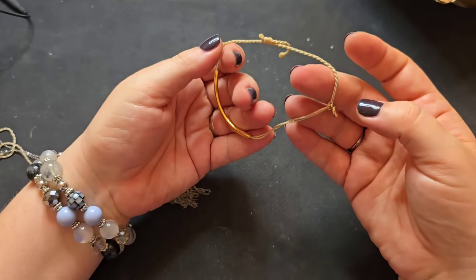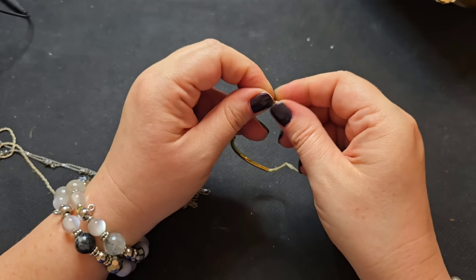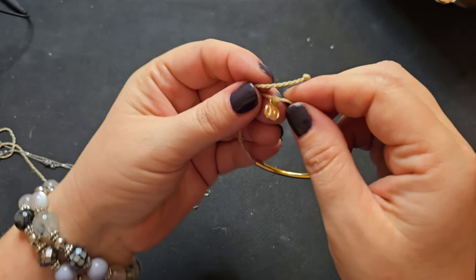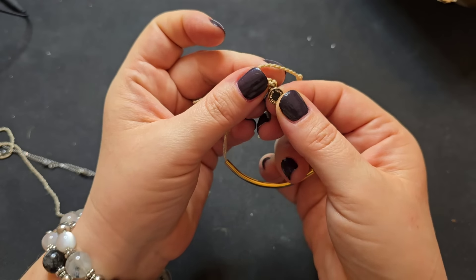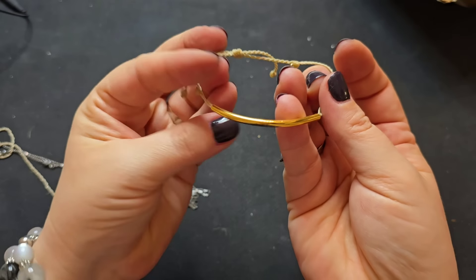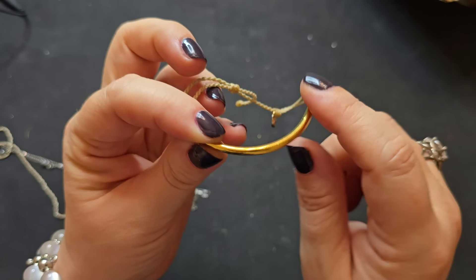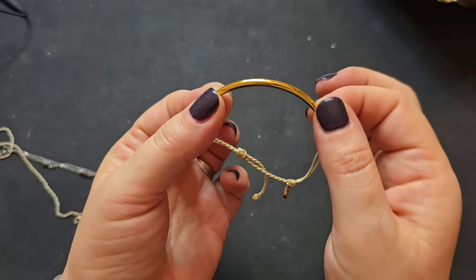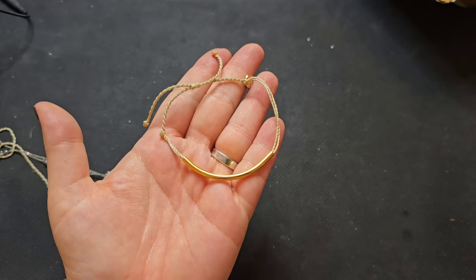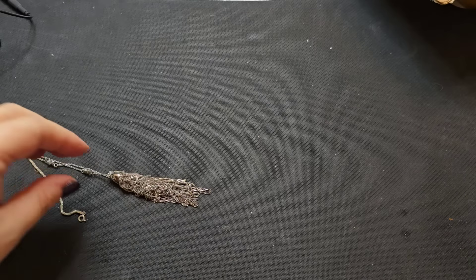We have an adjustable bracelet here — this reminds me of Pura Vida. Yes, it is Pura Vida right here. We have a little pull and this is actually in pretty good condition with just very light scratching. Let's do the Pura Vida adjustable for three bucks.